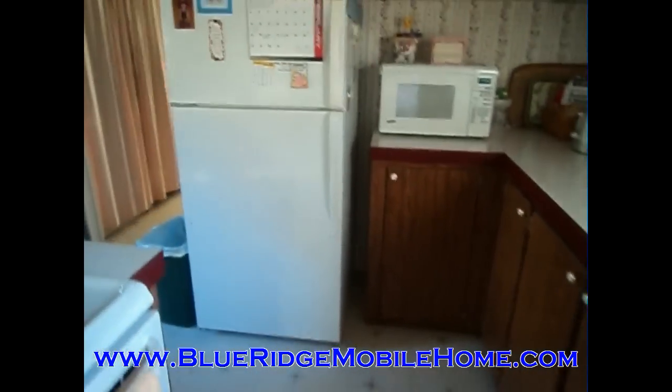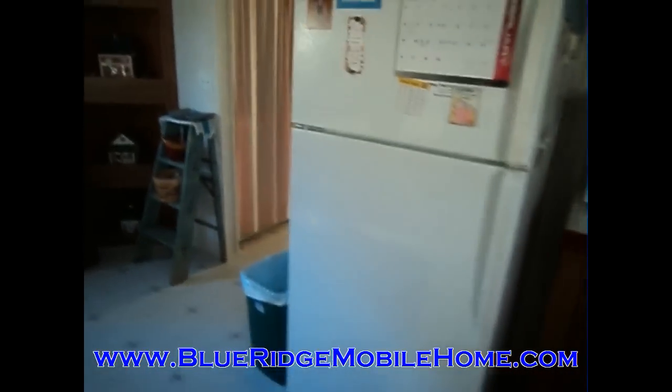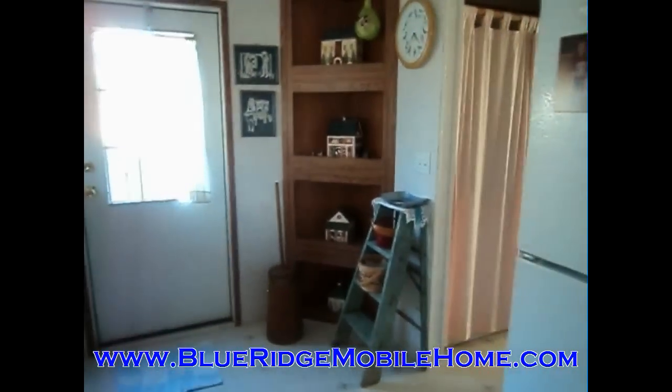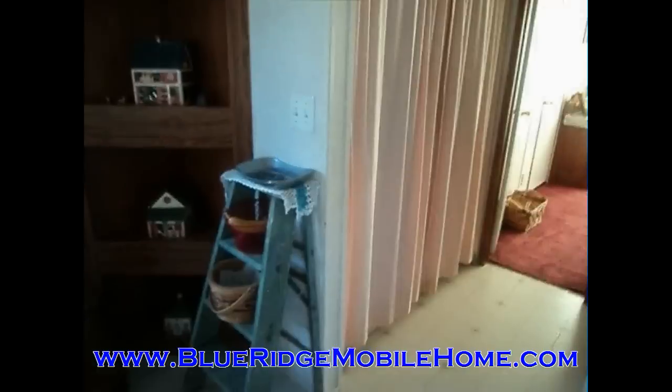It's going to come with that range you see right there on your left, the refrigerator, and also the washer and dryer. You can see we've got nice floors in here. Everything is very nice in this home.